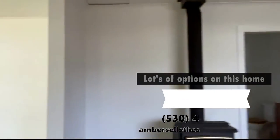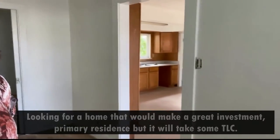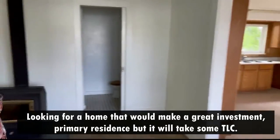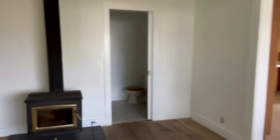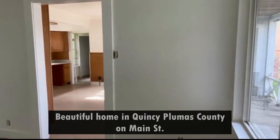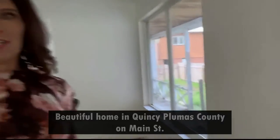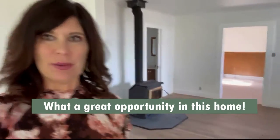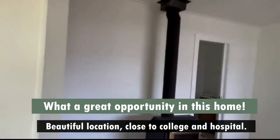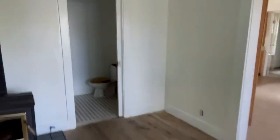Lots of options in this home, so reach out to me if you're looking for a home that would make a great investment or primary residence, but it will take some TLC and some vision. Beautiful home in Quincy, Plumas County on Main Street. What a great opportunity — beautiful location, close to the college and the hospital.